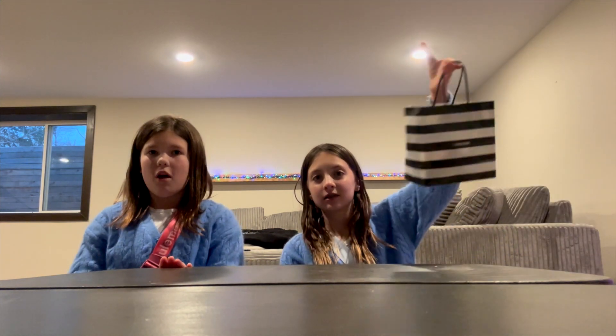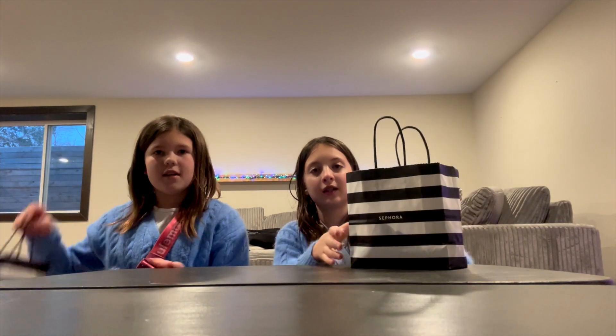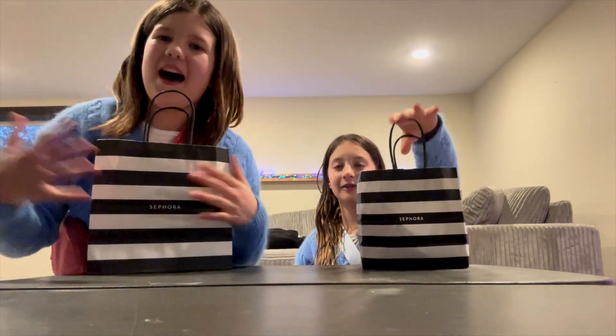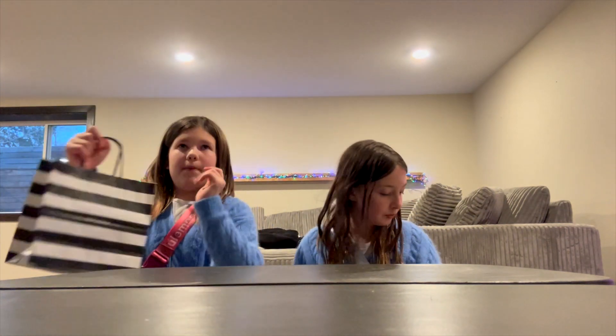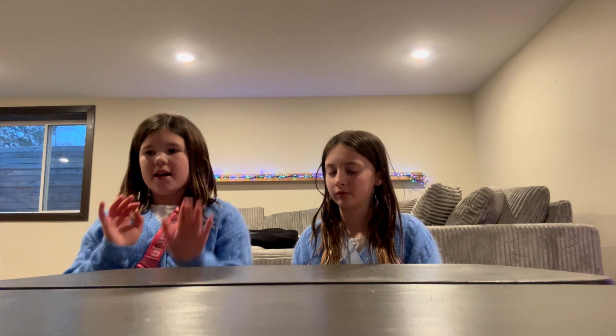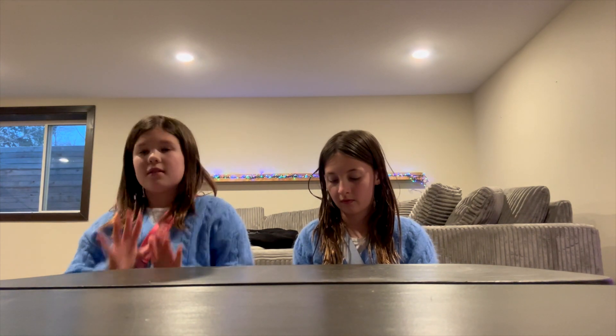Hello everybody! My name is Jocelyn and my name is Jovi. It is my birthday tomorrow, so we got some Sephora, and my dad fully paid for it — not mine, not hers — just because it's my birthday present. We got other things too. Since it's my birthday we're gonna have a sleepover tonight, and she is not my sister; we are not sisters. We're 13 days apart.